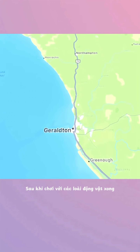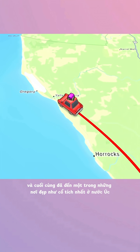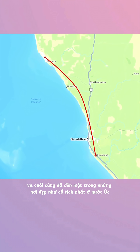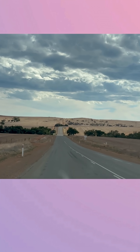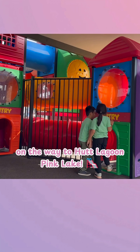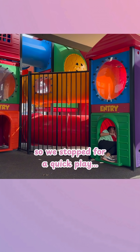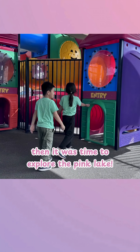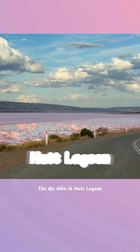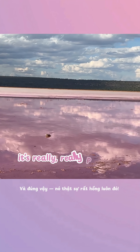After spending time with the animals, we kept driving north and finally arrived at one of the most magical looking places in Australia. It's called the Hutt Lagoon, also known as the Pink Lake, and yes, it's really, really pink.